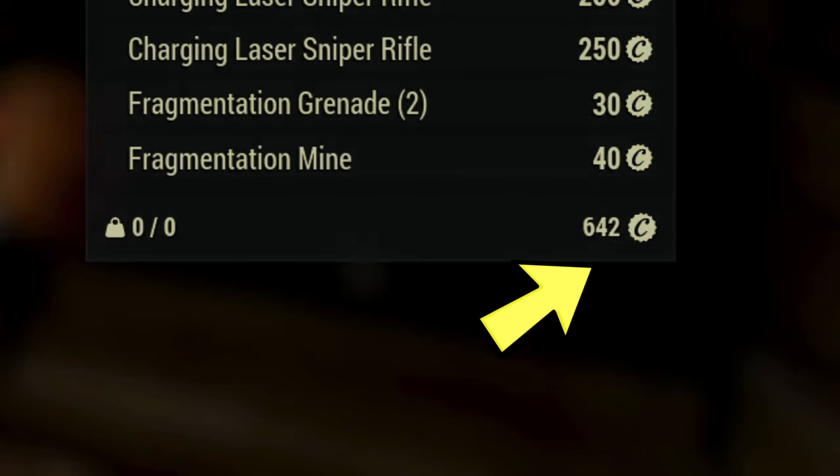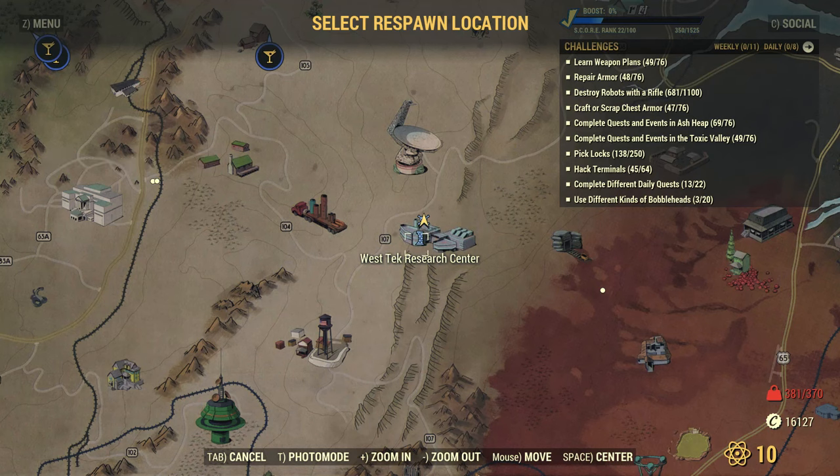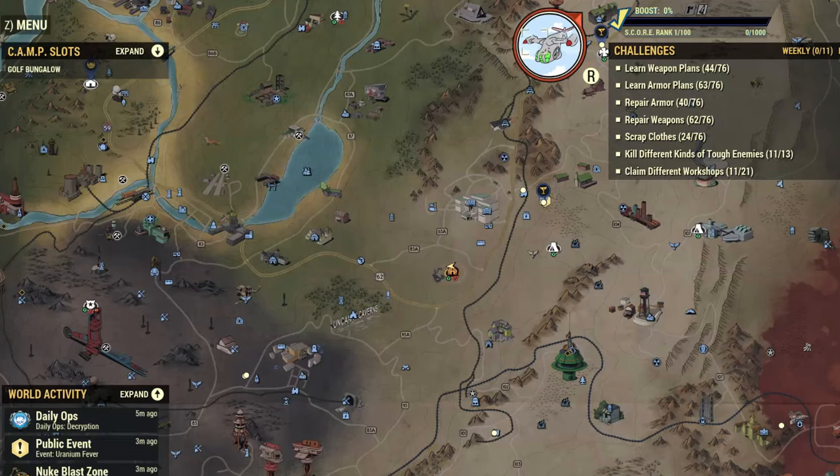After you hit your daily limit, I'm going to show you two more methods on how to earn caps. One is an AFK method and another is non-AFK. Let's start with the non-AFK method first.